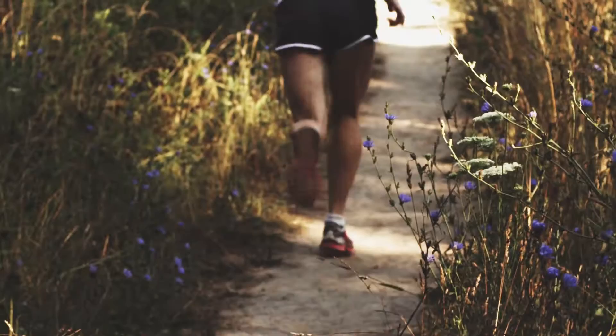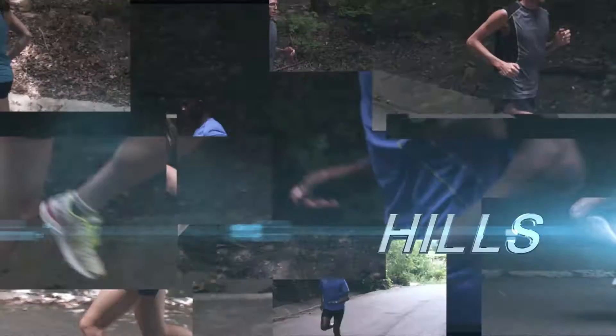Hill training is simply running up an incline. Running uphill activates your strength and speed muscle fibers and stimulates them to improve.